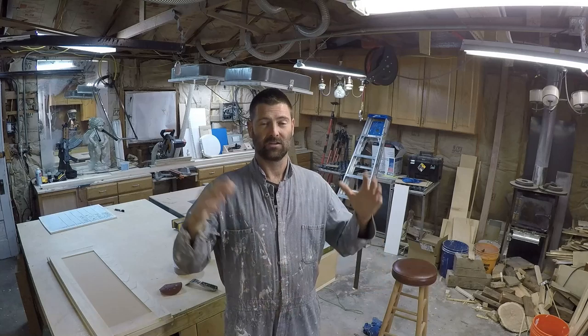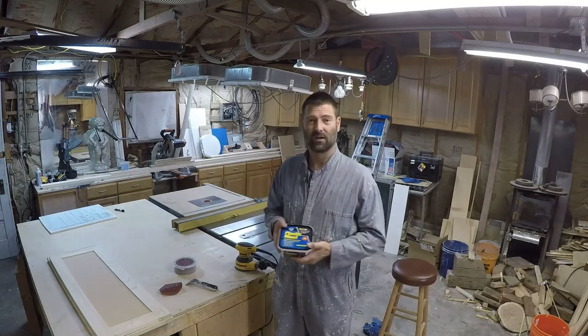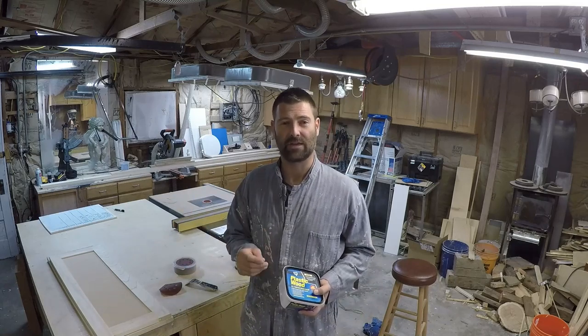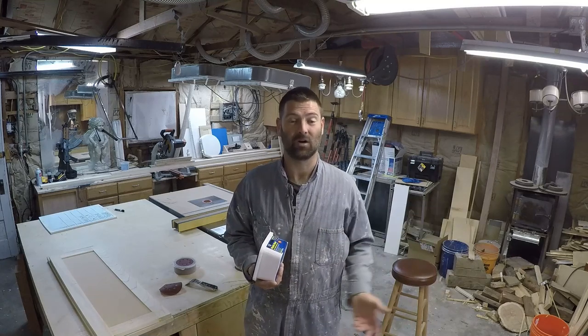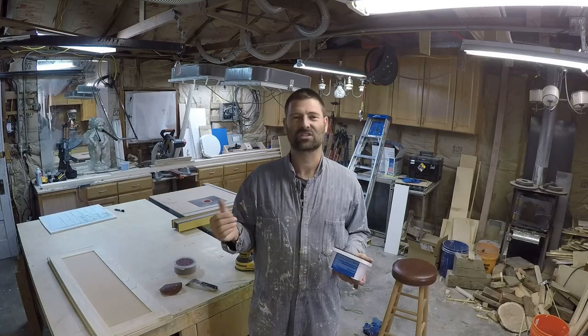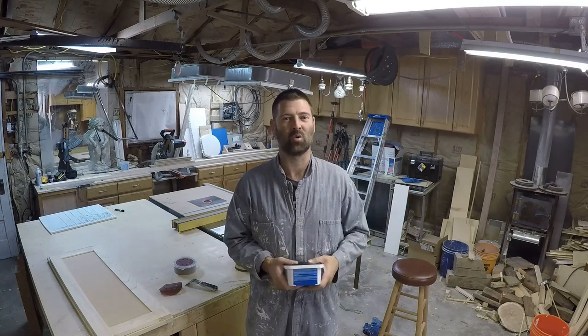Now if you have oak cabinets, you can primer, sand, primer, sand, primer, sand to try to get that sandable primer into those deep grains. You can also use wood filler — just put a thin layer over it and sand most of it off. You just need to fill that grain or it's going to look like a DIY project where someone just painted some ugly old oak cabinets. You're going to put in a ton of tedious, frustrating time. It's not fun painting production-grade oak cabinets.